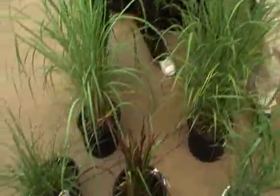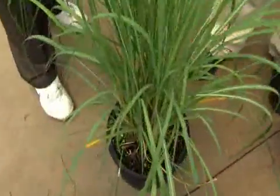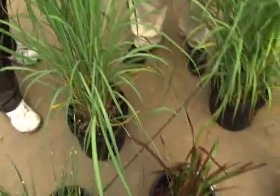Some are for different uses. Some of the more dwarf kinds are used more around a flowering bed. But look at this — this is going to grow like eight feet tall. This is really great to use for a screen, or for an area where you just want to see wind movement.